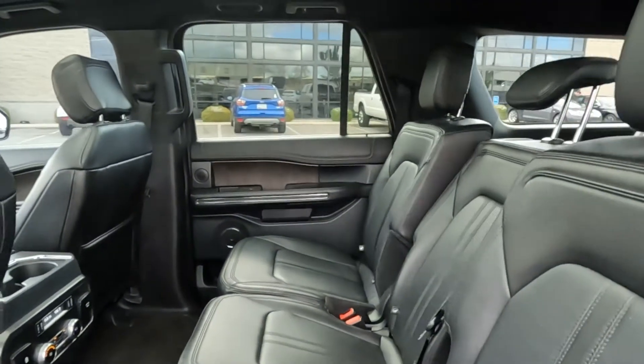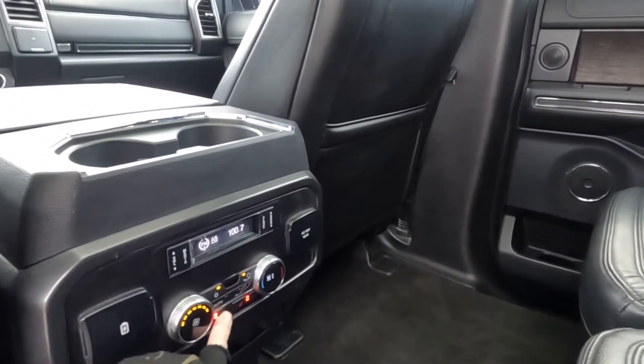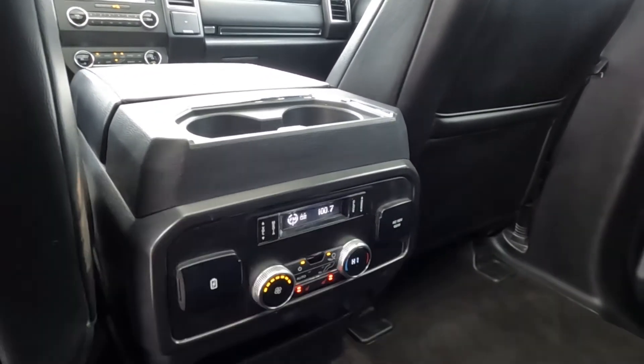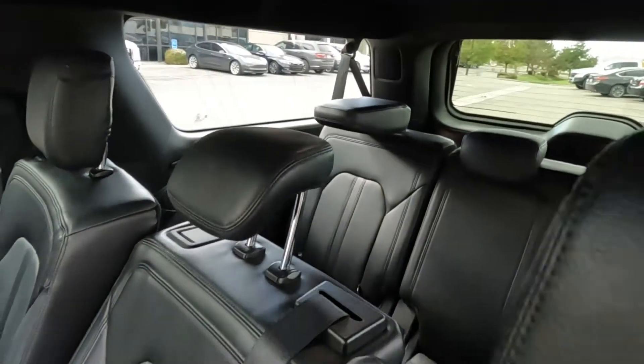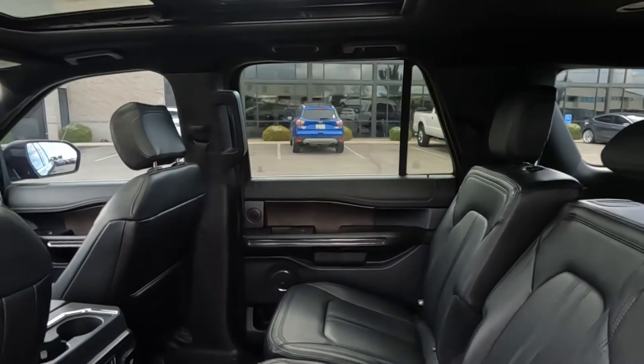It does have black pinhole leather seats, and these second row seats are heated as you can see. You also have two USB ports and a 110-volt outlet. There's your third row and then your dual panoramic sunroofs.